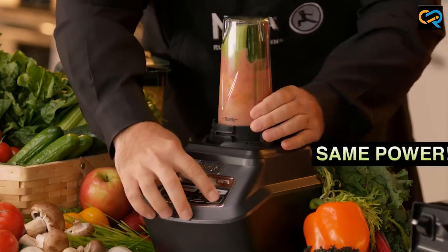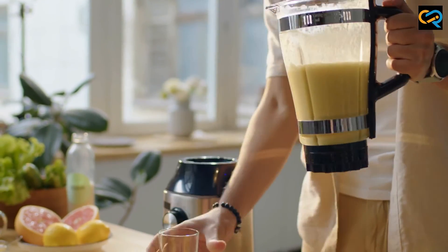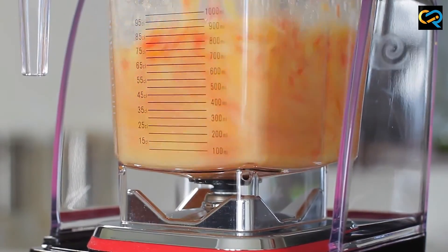Thank you for watching! We hope that you found this information helpful in making an informed decision on which kitchen appliance to choose. If you have any questions or comments, please leave them below and don't forget to subscribe to our channel for more informative videos like this one.